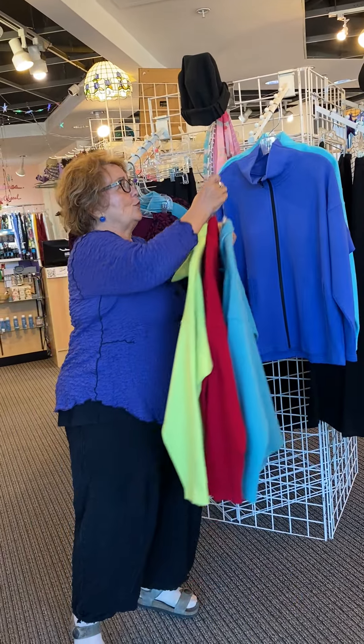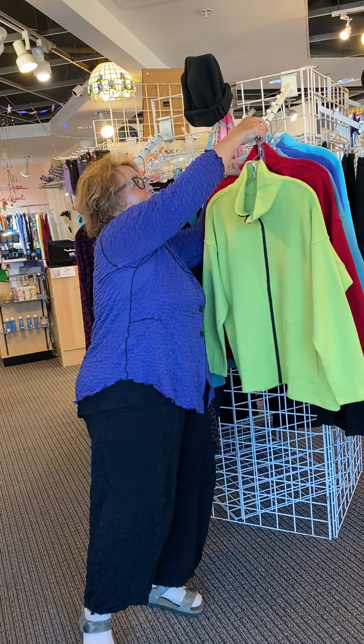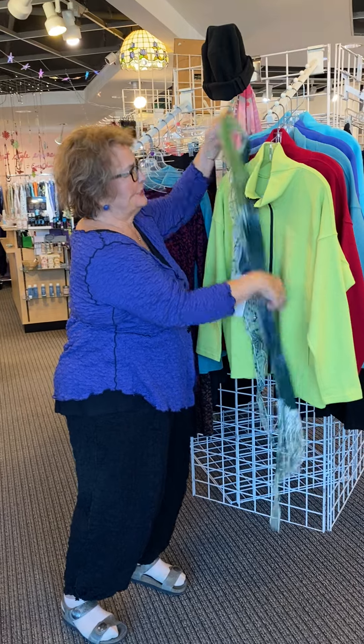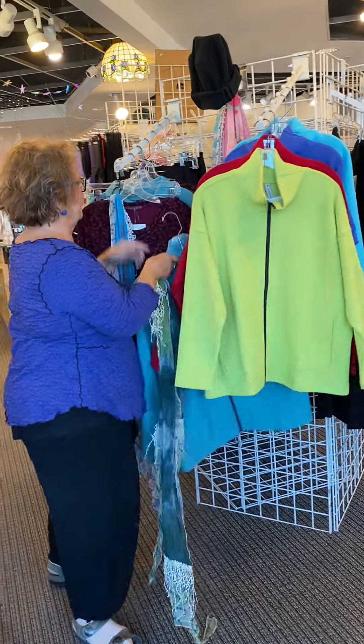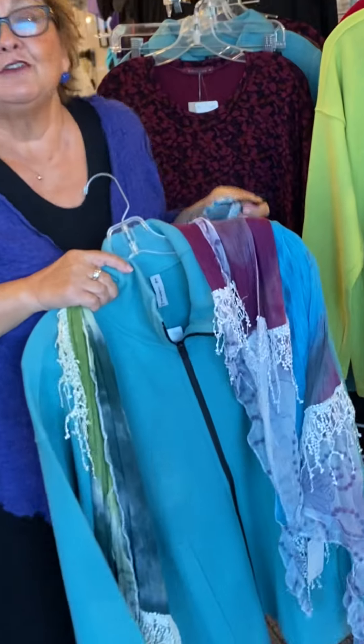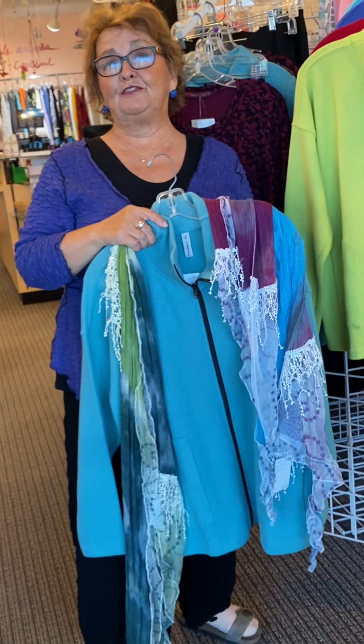These look wonderful and honestly, you can just see how you get a great scarf and it just makes it sing. Here's another one that I thought would be really pretty with this one. And of course, there's lots of other scarves that would go with these.